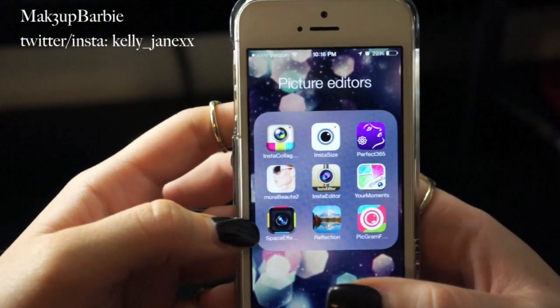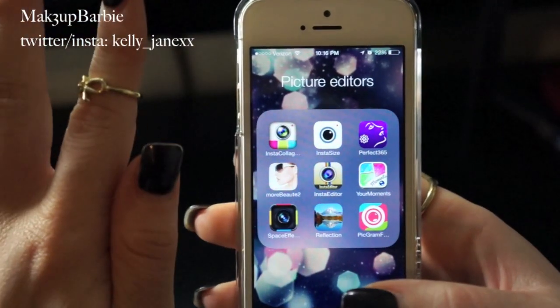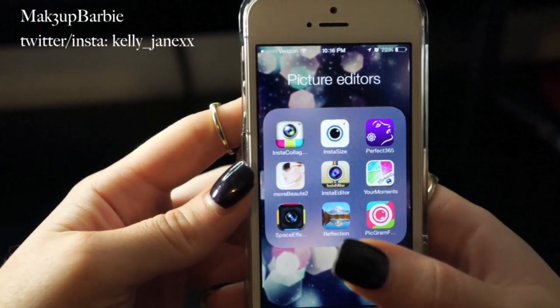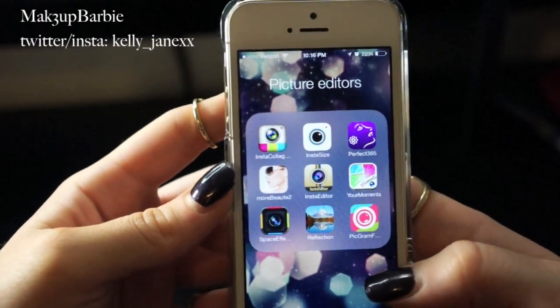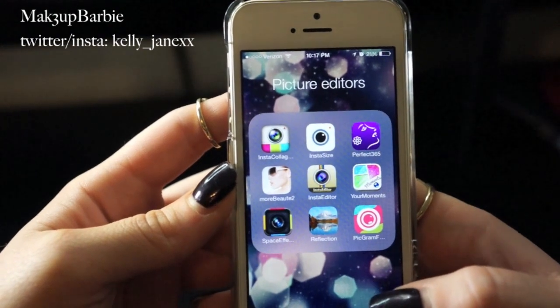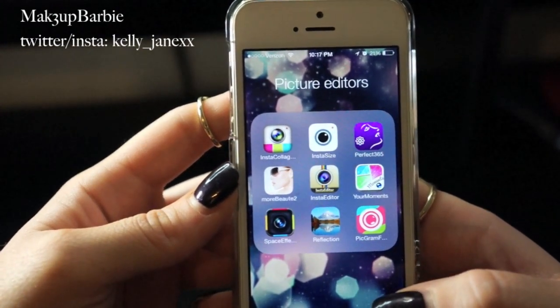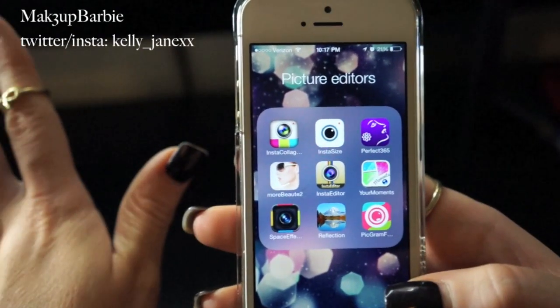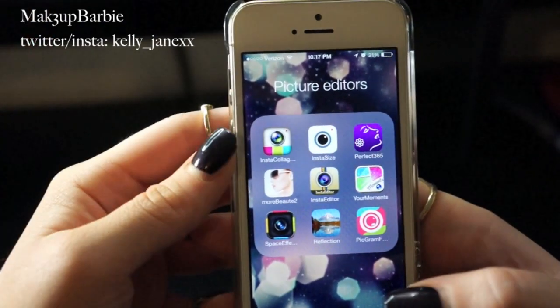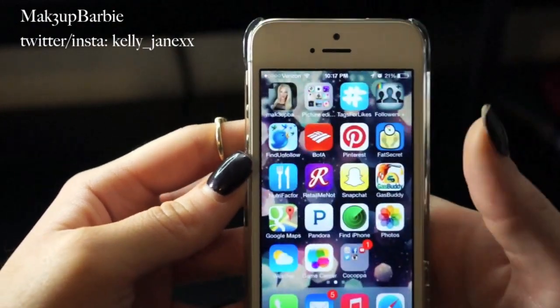The next one is the Reflection app — I use this all the time. This is how I get that mirror-like look in some of my pictures where it's me and then me again reflected. I think it looks really cool. The last one in the folder is PicGram, which I just downloaded today — you can overlay phrases on your picture but still see the photo underneath. I like it but haven't really tried it yet.